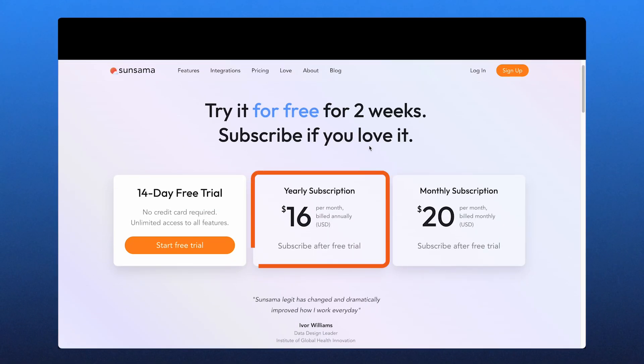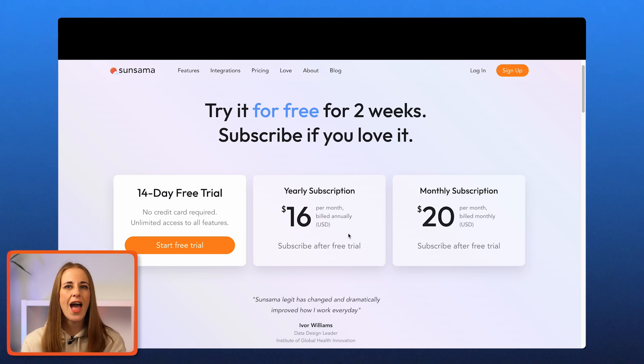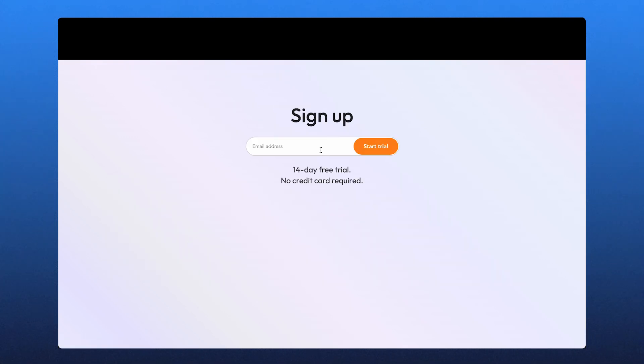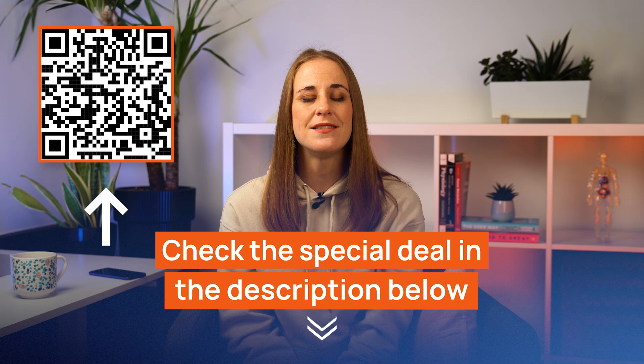If you decide this is the app for you, there are both monthly and yearly plans available to choose from. The features and functionalities are all the same, however the prices vary, with annual subscriptions being a better price per value. Sunsama offers a 14-day free trial to let potential users get familiar with the app before committing — a generous trial period, and even better that you're not required to enter any credit card information beforehand. We'd advise opting for the yearly plan once your free trial has ended, as it's more affordable and a better long-term option. We've also left an exclusive deal in the description below to help you get the best possible pricing.